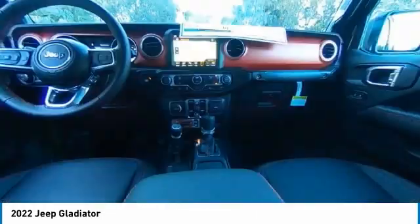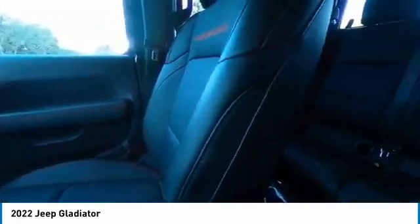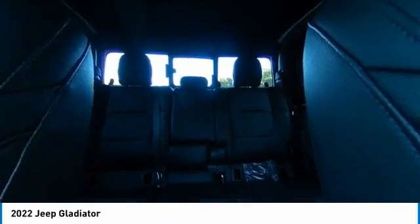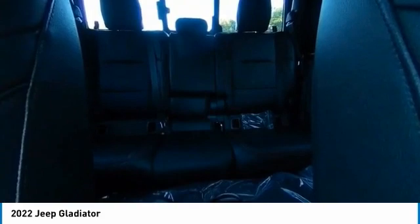This vehicle has less than 100 miles. Here are some of this vehicle's great options: electronic stability control, heated mirrors, alloy wheels, brake assist, traction control, remote keyless entry, fog lights, four-wheel disc brakes, speed control, and rear window defroster.